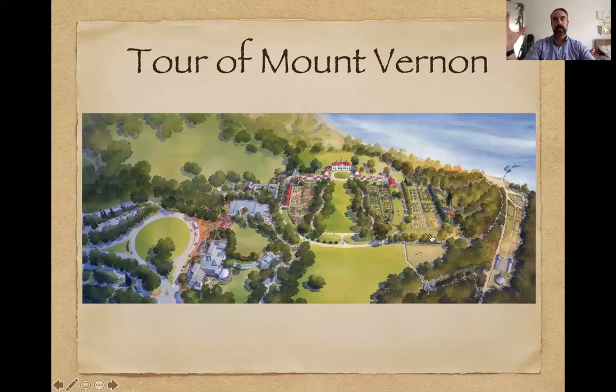There was also an octagonal building down here. Washington was definitely innovative as a farmer. He realized that the best way to thresh wheat was to lay it on a floor and have horses walk over it. The floor had slats so the seeds would drop through. That octagonal threshing barn is down in this part of the area.